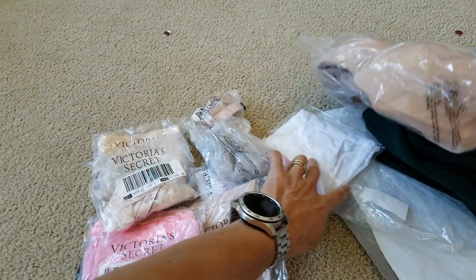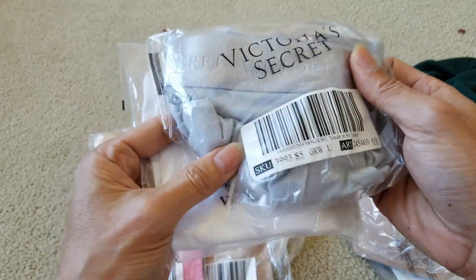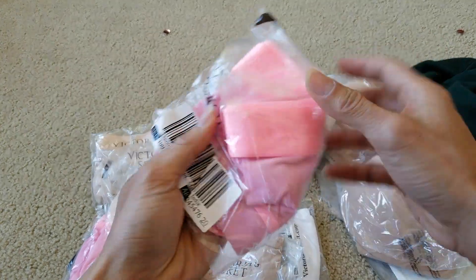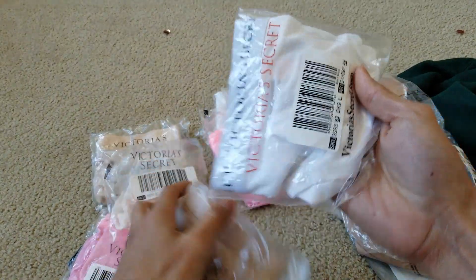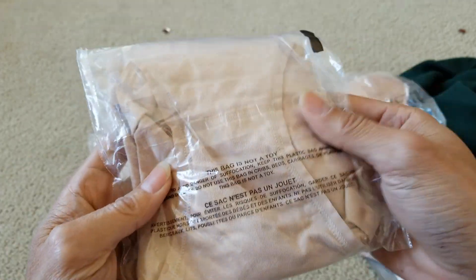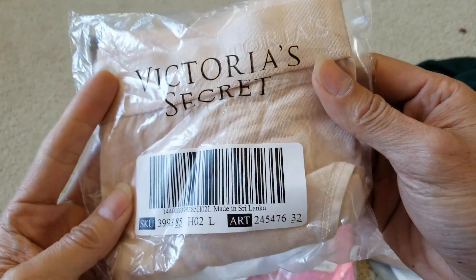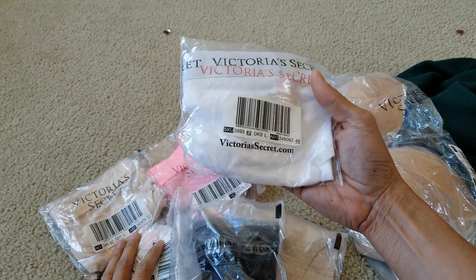I'm not gonna open it because I don't want to dirty it and then my wife is gonna say something. So we got one, two, three — wow, nice hot pink — four, five, six, seven, eight, nine, ten. Wow, that's pretty good price for three dollars something, I guess.